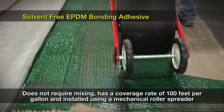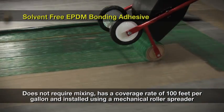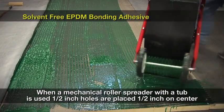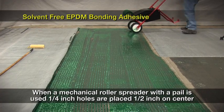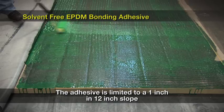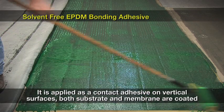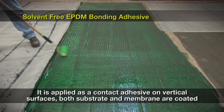This adhesive does not require mixing. It has a coverage rate of 100 square feet per gallon and is typically installed using a mechanical roller spreader. When a mechanical roller spreader with a tub is used, half-inch holes are placed half-inch on center. When a mechanical roller spreader with a pail is used, quarter-inch holes are placed half-inch on center. This adhesive is applied as a wet lay-in where only the substrate is coated, limiting it to a 1-in-12 slope. For vertical surfaces such as walls or curbs, the adhesive is applied as a contact adhesive where both the substrate and membrane are coated at the 100 square feet per gallon coverage rate.